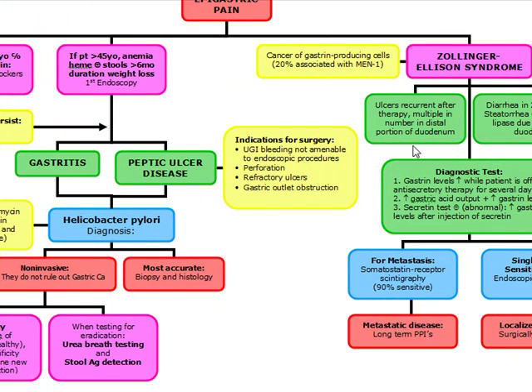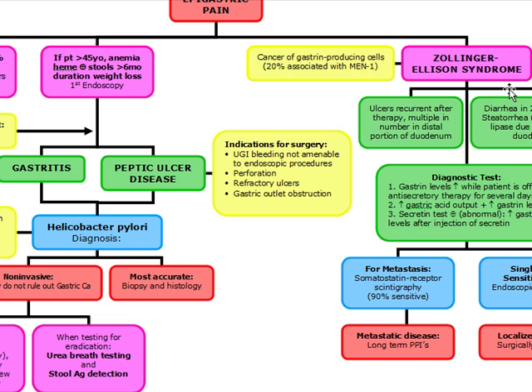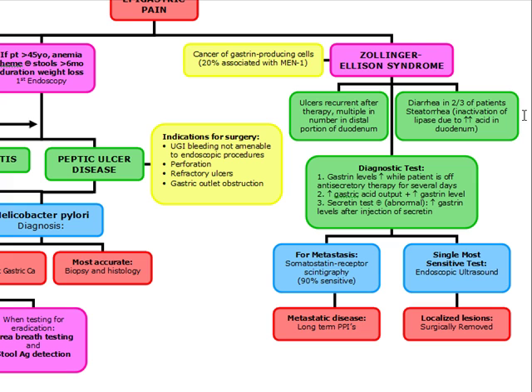Our next topic is Zollinger-Ellison syndrome. ZE syndrome is a gastrin-producing cancer, and 20% of cases are associated with MEN1. A clue that a patient with ZE syndrome also has MEN1 is hypercalcemia. You're going to think about ZE syndrome when there are ulcers recurrent after therapy, multiple in number, and in the distal portion of the duodenum. Diarrhea occurs in two-thirds of patients, and steatorrhea occurs as well due to inactivation of lipase from increased acid in the duodenum.